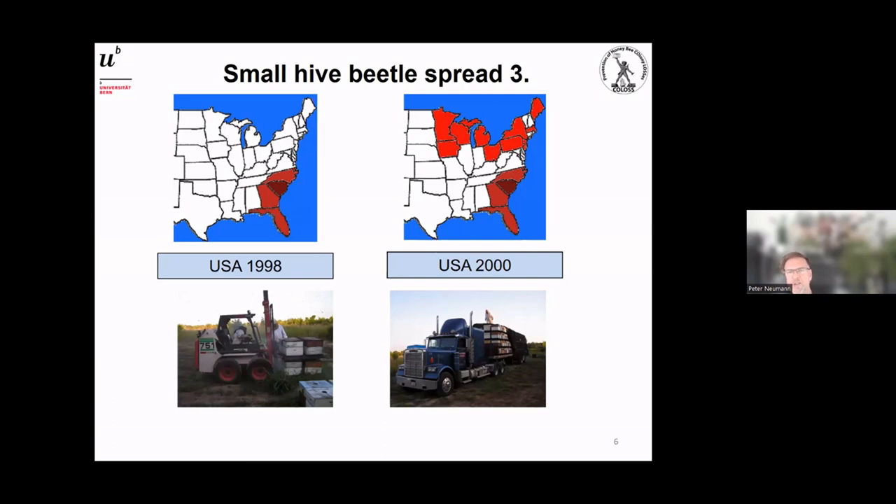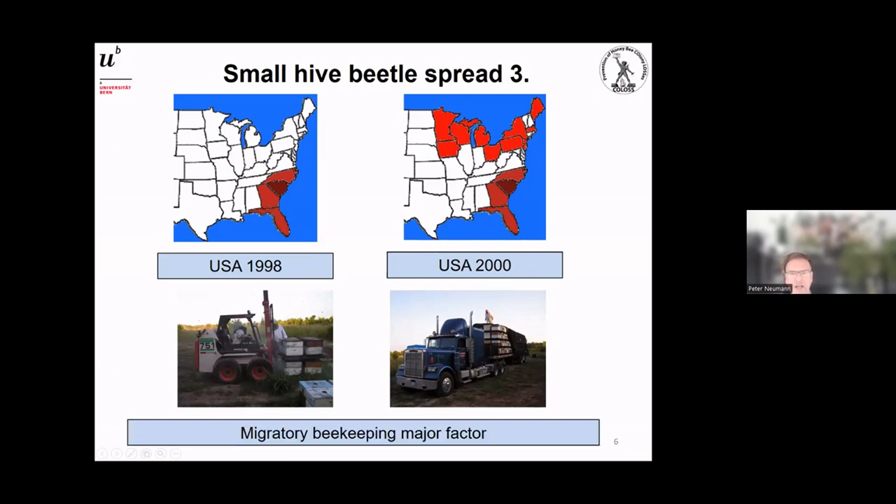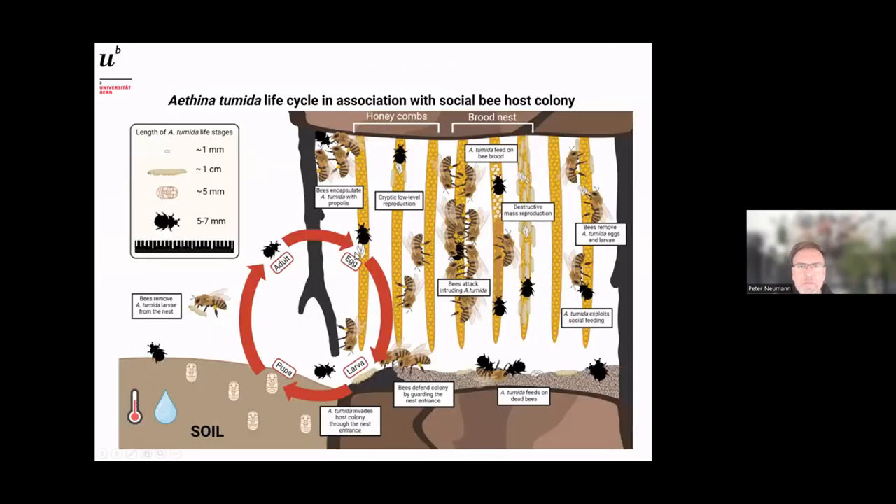Indeed, in the United States we have professional migratory beekeeping over long distances — for example, beekeepers move their hives from Florida for almond pollination in California, then go back north for blueberry pollination. The small hive beetle was a blind passenger with migratory beekeepers. There is really clear evidence for this: migratory beekeeping is a major factor for the spread of small hive beetle within new ranges.